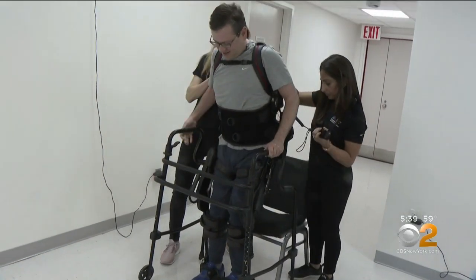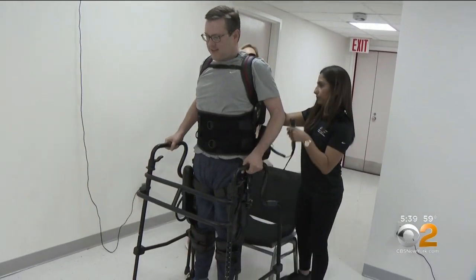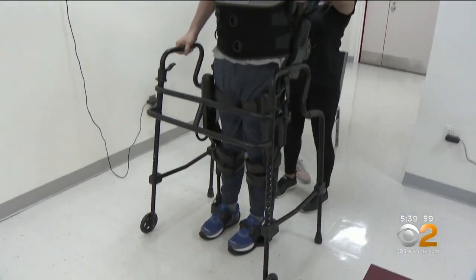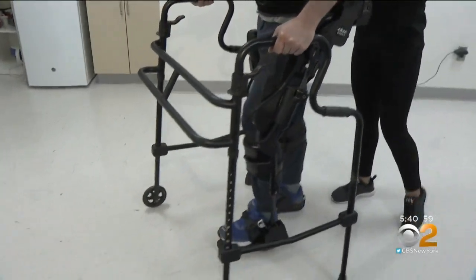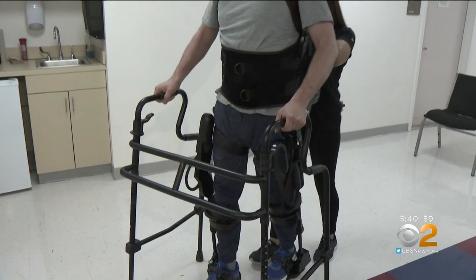Thanks to rapid EMS response and clot-busting drugs, Carew survived and regained those functions by rewiring his brain. The exo-GT then facilitated the countless hours and repetitions to achieve the walking part of his rehab.